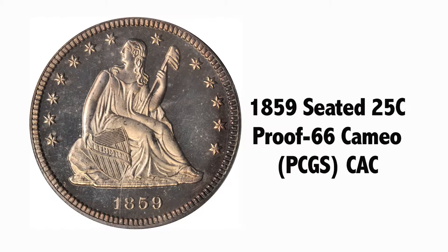This was certified some time ago, it appears, and since then PCGS has instituted a shield and also a plus attribution if a coin is extraordinary within its grade. I feel certain that this would earn such — not guaranteed, but feel certain. That's me, Dave Bowers, plus a little green sticker from Collector's Acceptance Corporation. The answer is, if you want an 1859 proof quarter, your search stops here.